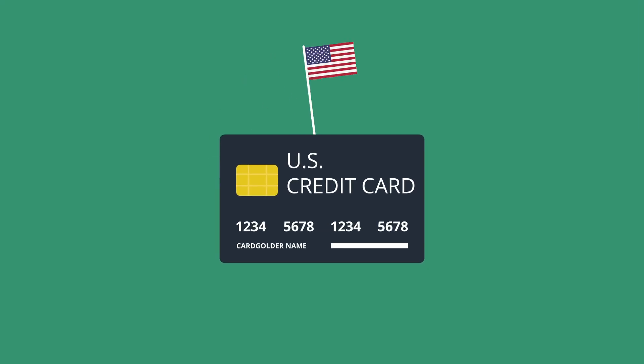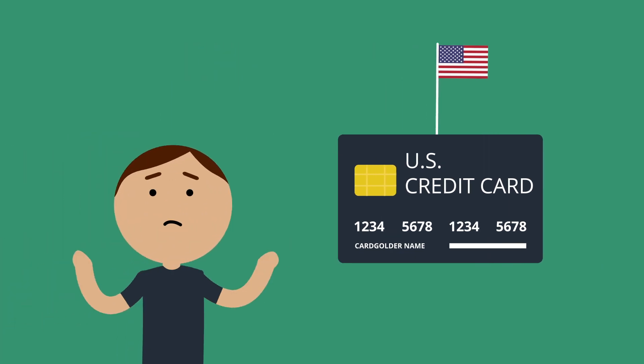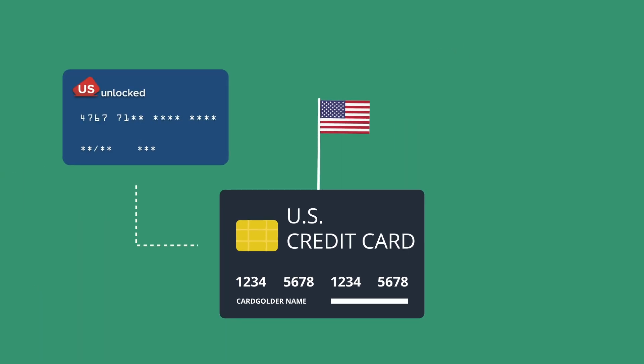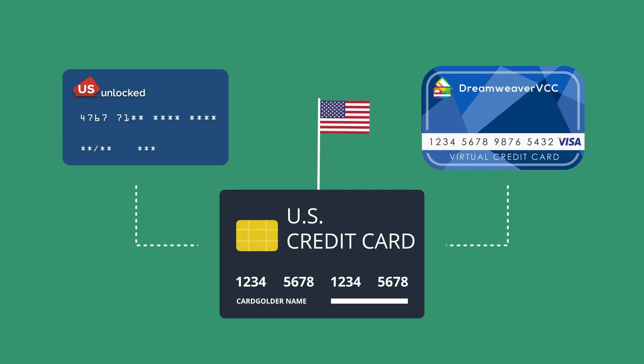The second thing you'll need is a US credit card to sign up for your HBO Max subscription. Getting a physical card is difficult, so you don't have to actually apply for one. Instead, you can use services like US Unlocked or Dreamweaver VCC to generate virtual cards that can be used in the States.